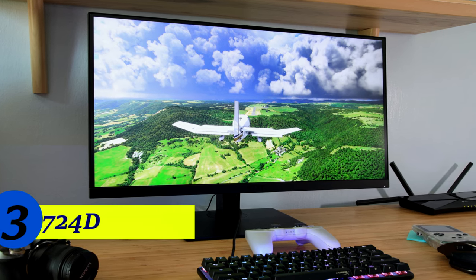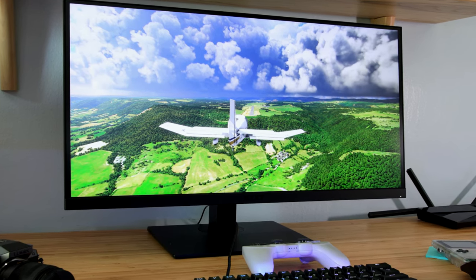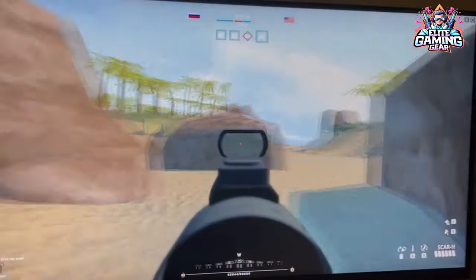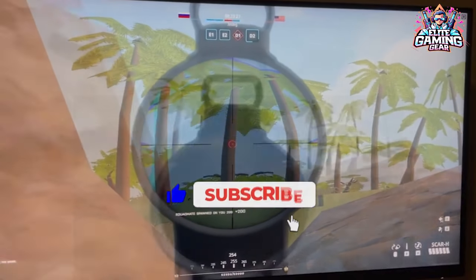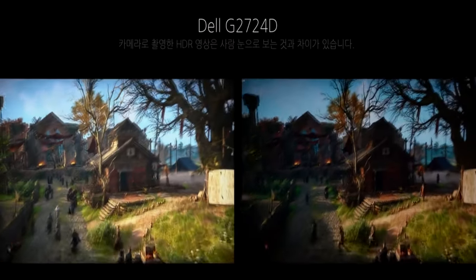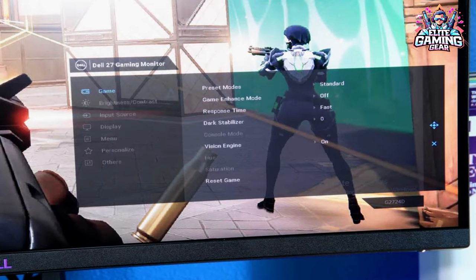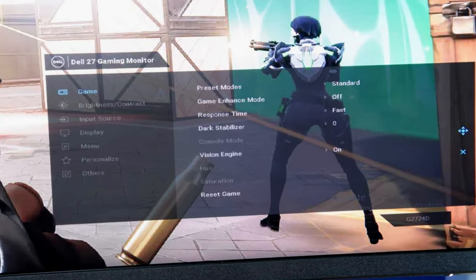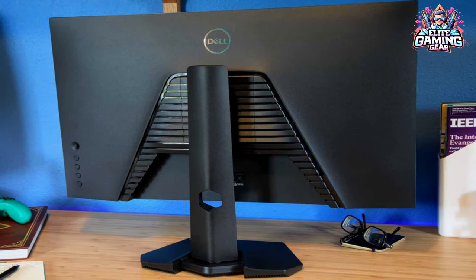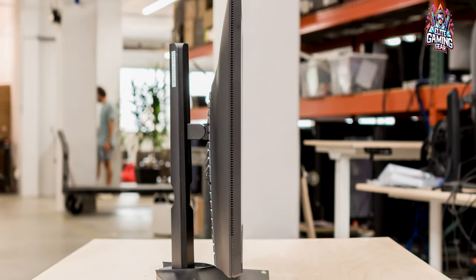Big Screen Bliss: Dell G2724D. Craving a 27-inch display without sacrificing performance? The Dell G2724D delivers. It rocks the same 1440p resolution as the GS27QC, but cranks the motion handling up a notch with a super-fast response time — no more blurry enemies during fast-paced shooters or racing games. It also supports all VR formats, even the ones consoles use, meaning smooth gaming on your PS5 or Xbox Series X without any hiccups.